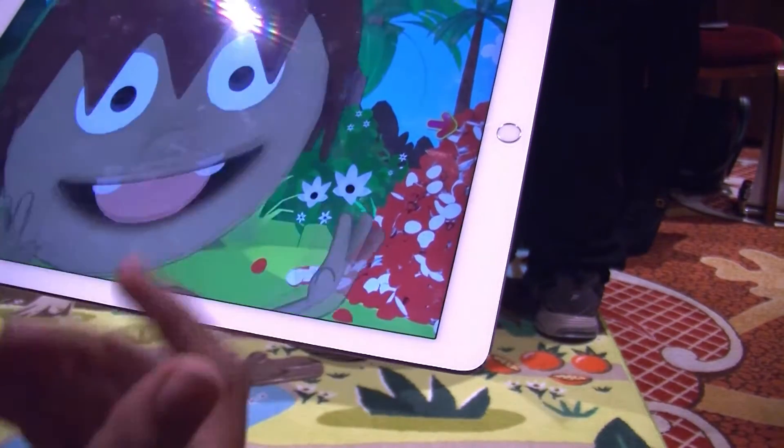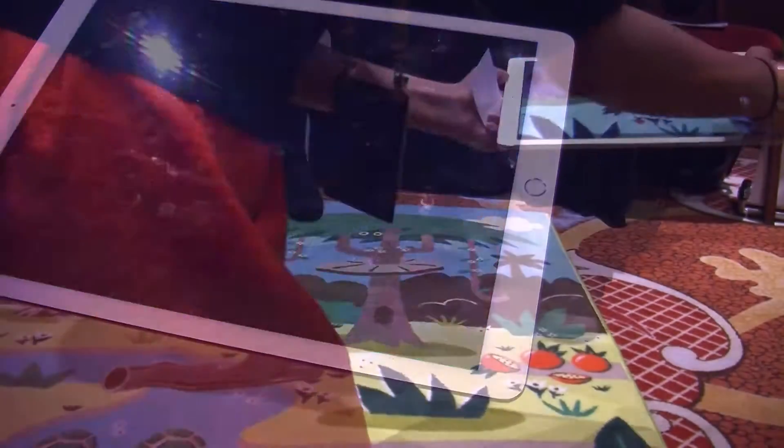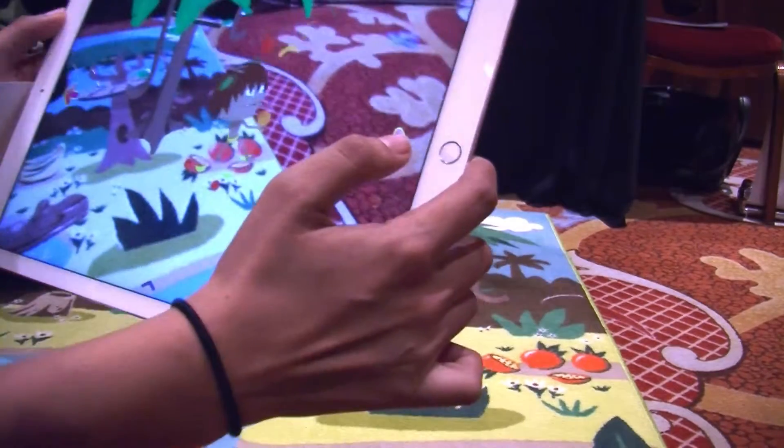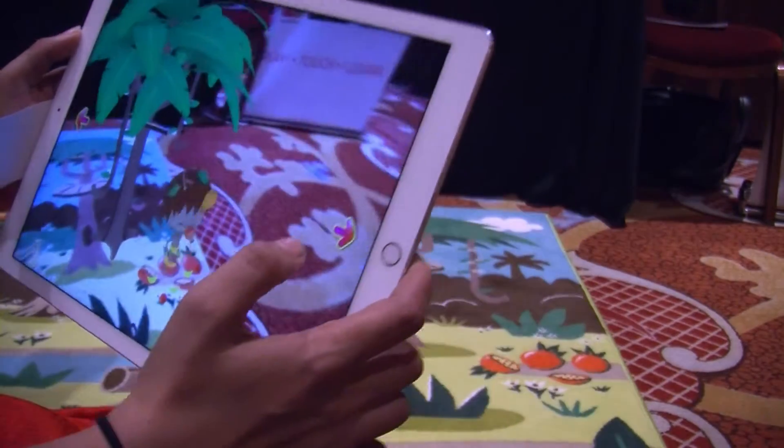Here, Milo would ask kids to find his favorite fruit. When you match those markers, you see Milo playing with the fruits and he's there in the jungle tree.